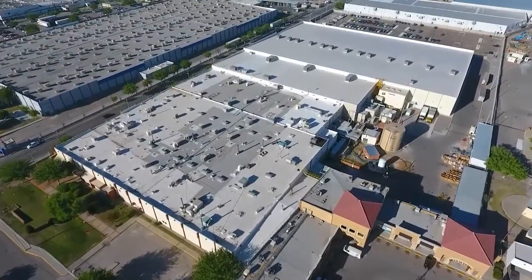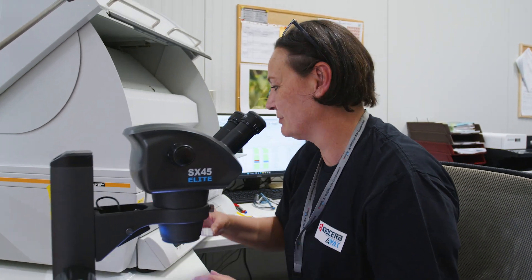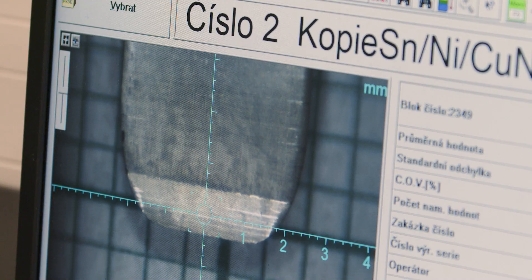Our ability to scale to volume and reduce TTM within a mass production manufacturing process is sustained by the connectors division's comprehensive engineering capabilities such as R&D for stamping and plastic components.